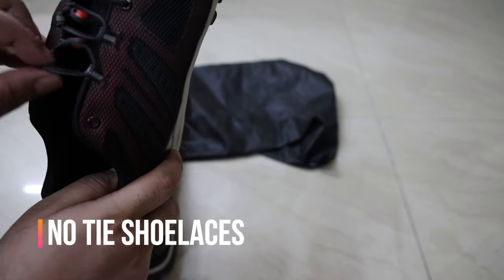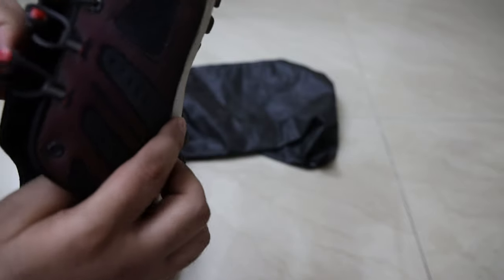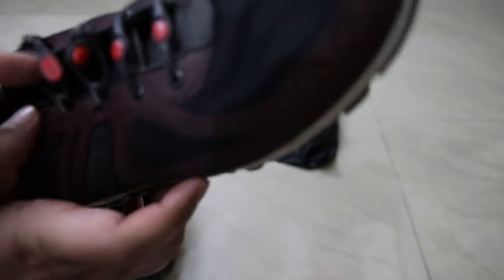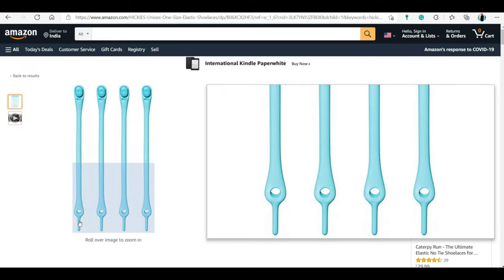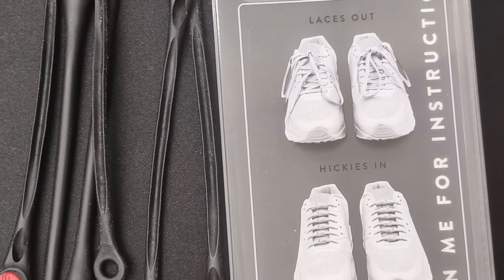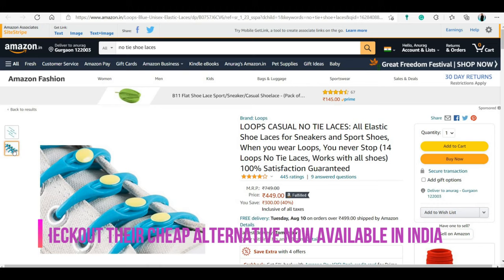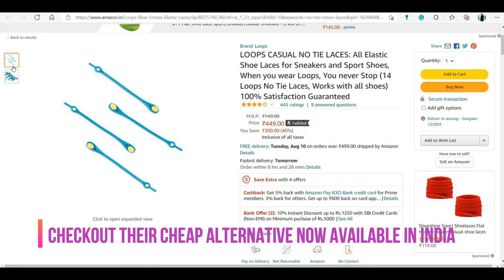The last one on the list are no-tie shoe laces. The name says it all — you don't have to tie your laces ever again. I got these from the US and they set me back by ₹1208. These are from a company called Hickies. It's an easy one-time setup and a good quality product. These do have a novelty factor with them.